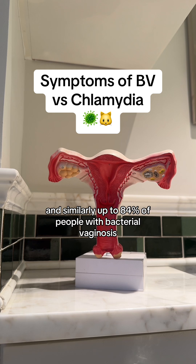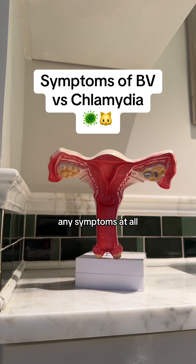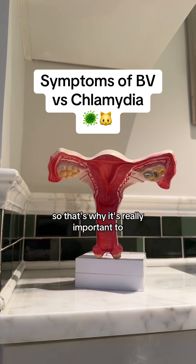Similarly, up to 84% of people with bacterial vaginosis may not experience any symptoms at all. So that's why it's really important to get tested for STIs like chlamydia or vaginal infections like bacterial vaginosis, because they can both be asymptomatic.